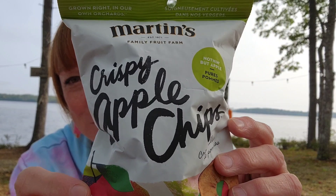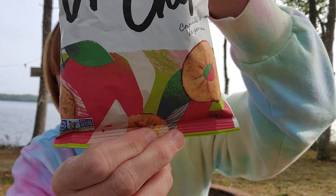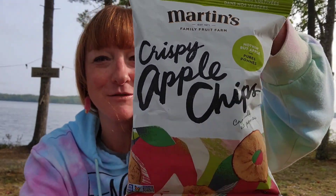I saw these and I've had them before and I like them as a little treat — something different than potato chips once in a while. Those are the Martin's Crispy Apple Chips, nothing but apples. Those were $1.25 for a 22-gram serving. They're nice and crispy. I like them. They're good with cinnamon on them too.